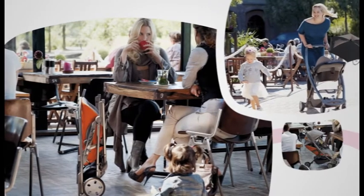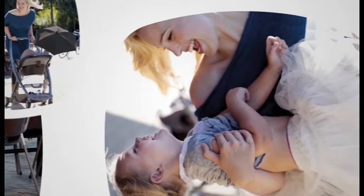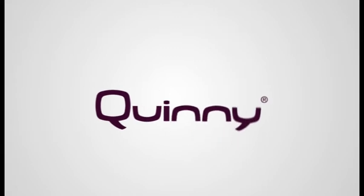The new Quini Sens appeals to a large group of consumers because of its multifunctional use. First-time parents looking for a compact and lightweight solution next to their pushchair without compromising on comfort. Experienced parents with a second child who know that a compact yet comfortable from-birth solution is exactly what they need for their child.